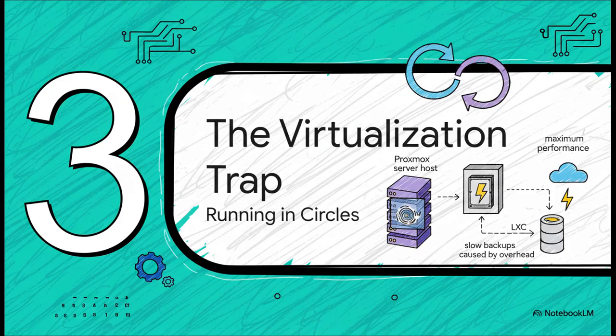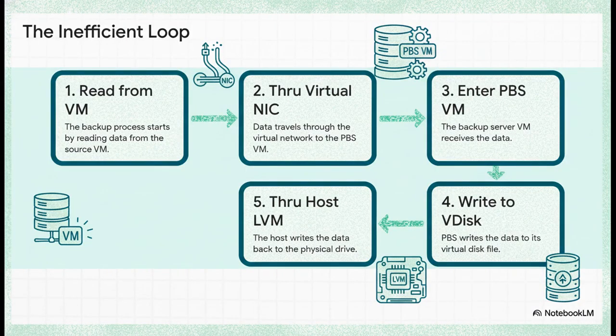So now we get to the big aha moment. When you put these two things together, you create what I like to call the virtualization trap — an unbelievably inefficient setup that basically forces your backup data to run in circles. Let's follow the data on its crazy journey. First, the system reads data from the source VM you're backing up. Then, that data travels over the virtual network to the PBS virtual machine, which is on the exact same physical server. The PBS VM then writes that data to its virtual disk, which then has to be written by the host's LVM layer right back to the same physical NVMe drive it was just read from. Your data is literally doing laps inside your server, getting slowed down by virtualization at every turn.